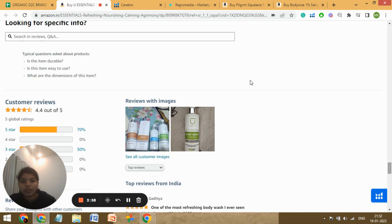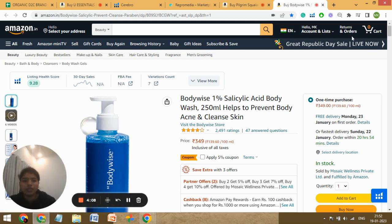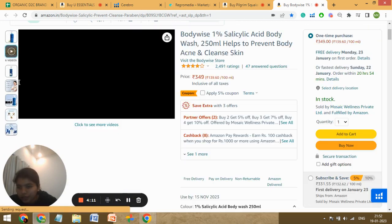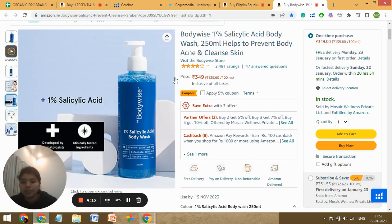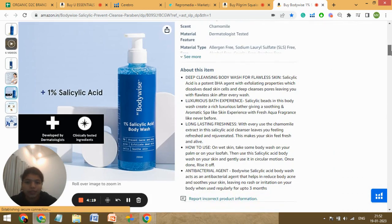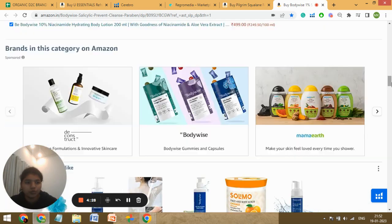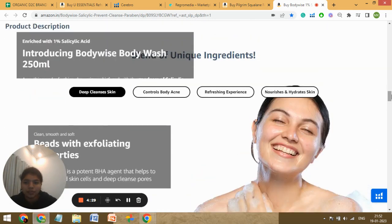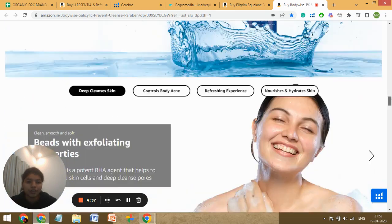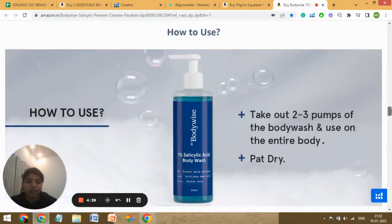Let me show you one of your competitors who is also selling this body wash. You can see here they have a short video, a customer lifestyle image, a packaging image, and all kinds of images. And look at the bullet points — they've given a short heading with capital lettering in each for better understanding and to convey all the information at a glance. Let's look at their A+ — they've got big modules with high-resolution images and they've also added a video in their A+ content.